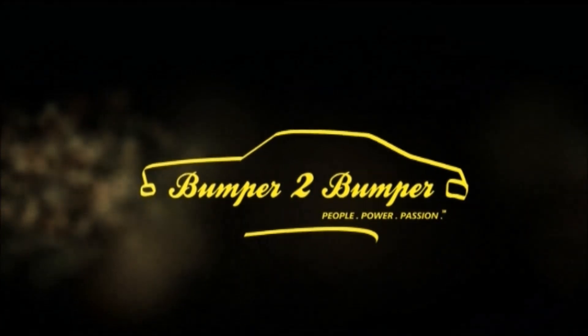Bumper to bumper, we love them old cars, be it Ford or GM or be it a Mopar, people, power and passion, you know that is our deal, so tune in to our TV show with Rusty at the wheel. Oh yeah, come on Rusty, sleep in behind the wheel.